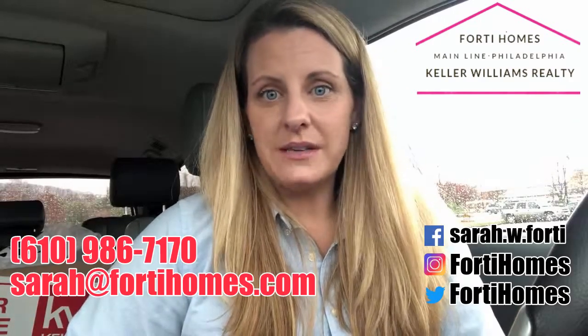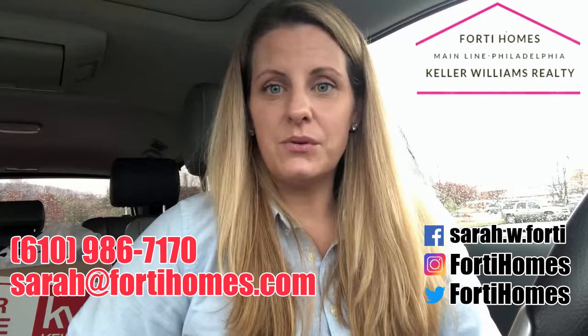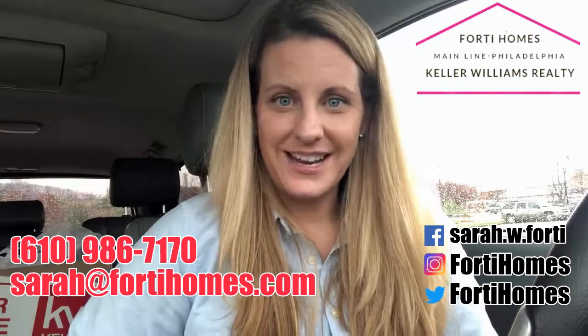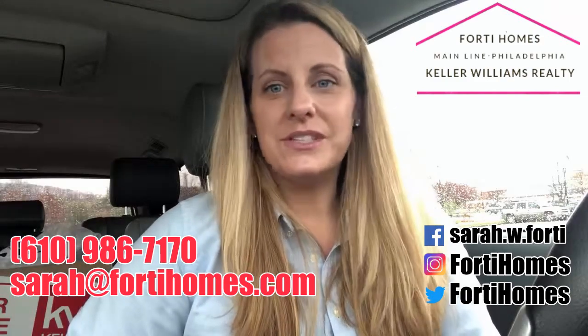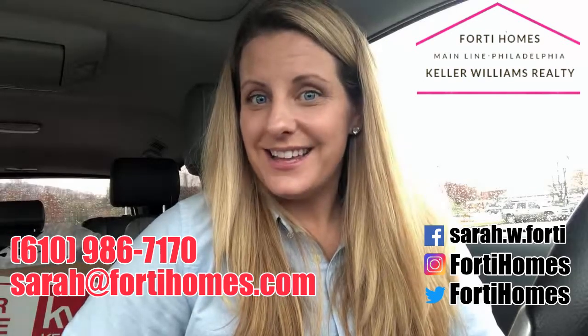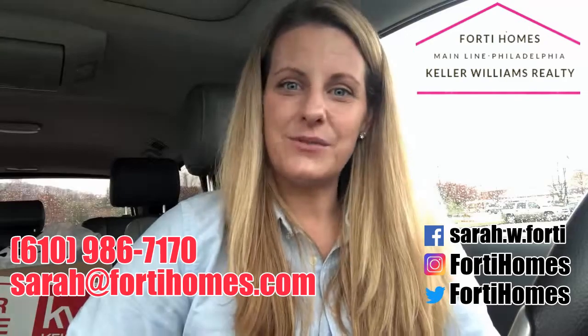If you have any other questions or comments, please let me know. You can always text me on my cell or call me at 610-986-7170, or message me through my website or social media pages. I'm always happy to chat and I can give you resources and anything you need. I hope everybody's doing well — congrats again on your new house, and let us know how we can make it even more smooth for you.